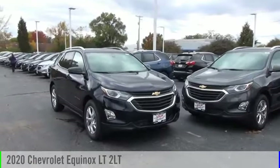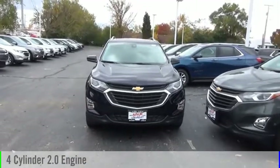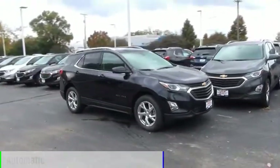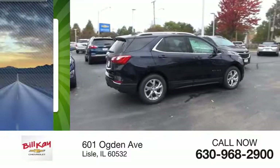Take a ride in the 2020 Equinox. This vehicle is powered by an all-wheel drive four-cylinder 2.0 liter engine and comes with an automatic transmission. Great fuel efficiency saves you money by requiring fewer trips to the gas station.